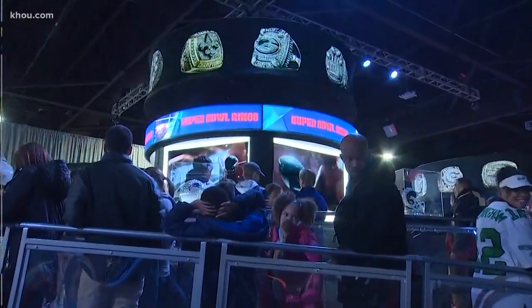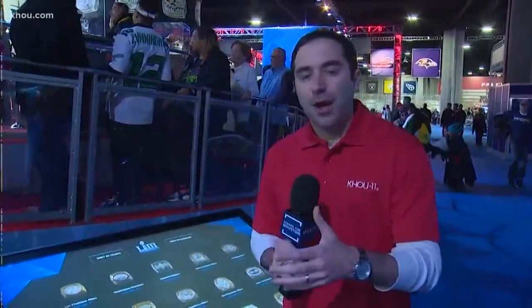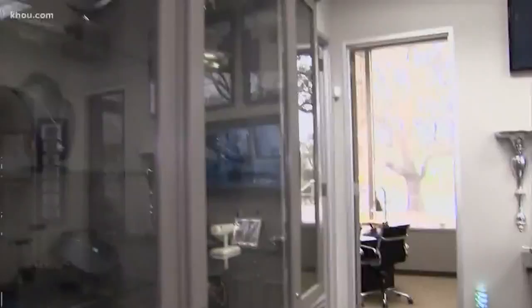Yes they do, and those rings are made right here in Texas. Daniel Guterra takes us behind the scenes. It's the prize that all these players are playing for — a championship ring — and it turns out in Houston there's a place that makes them. He went to find out what exactly that process is all about. We're here at Uptown Diamond in Houston, one of the premier ring manufacturers for championship rings.